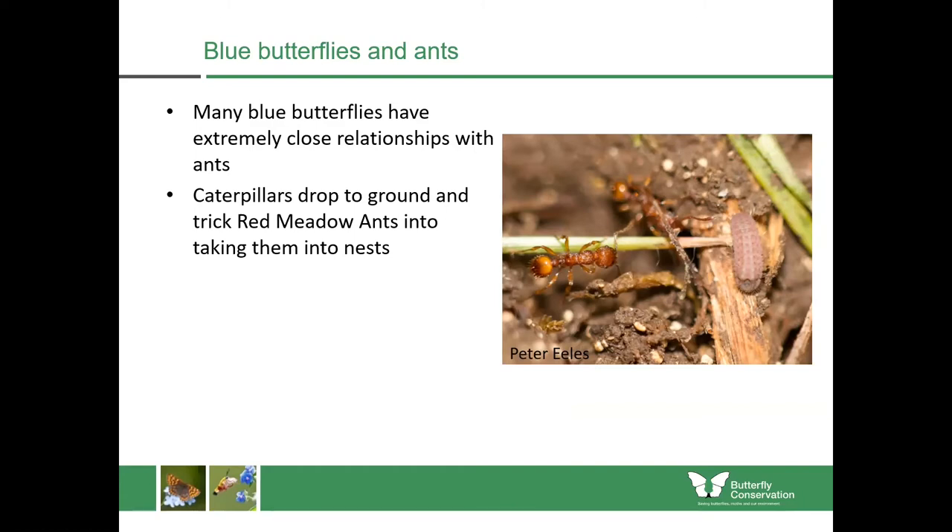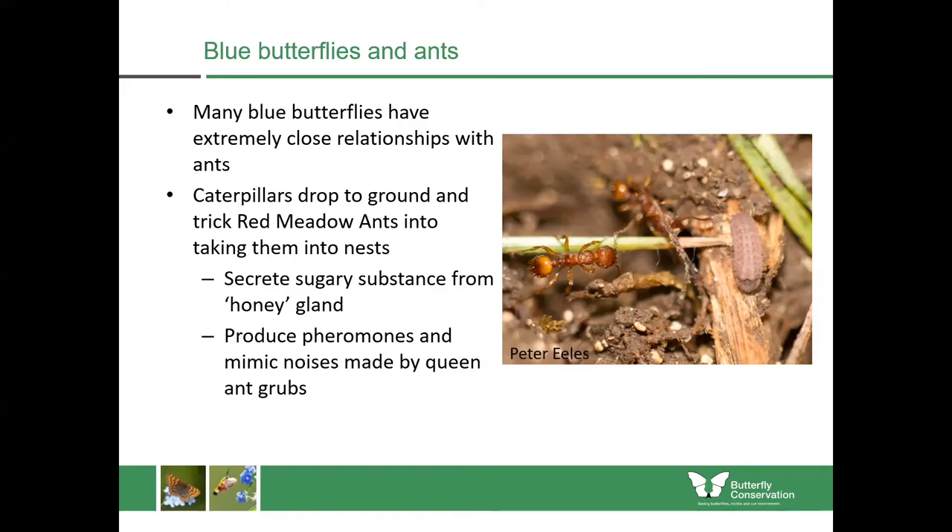It does this in a number of ways and is very well adapted to it. First, it secretes a sugary substance from a honey gland. Then it begins to produce pheromones which make it smell like a queen ant grub of that species. It can also mimic noises — making little chirps and squeaks by rubbing the plates of its body together so that the ants think it's a queen ant grub. They then bring it back inside the nest to look after it. Within the nest it begins to beg for food by chirping, and then it eats the ant grubs around it too.